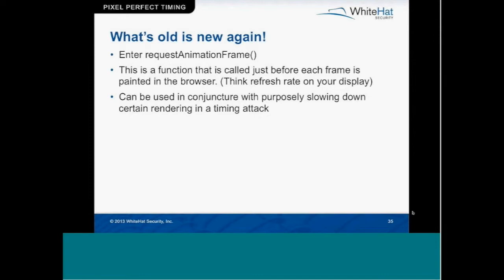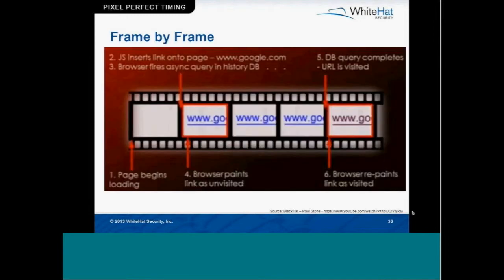Paul actually brought back browser history sniffing, and this is really cool. Using a function in the browser called requestAnimationFrame — this function fires before every frame is loaded onto the screen of the browser. Every time a frame is repainted on the screen, this function fires. So here's the attack scenario: the page loads, and you can use JavaScript to insert a link onto a page pointing to, say, google.com. The browser fires an asynchronous query to look up the history in the browser's history database, whether or not that link has been visited. The asynchronous part is really important — for performance reasons the website isn't going to wait until it figures out if you've been there; it's just going to move along loading.